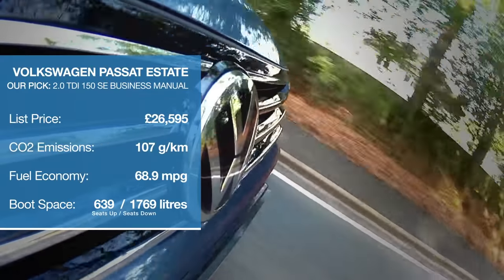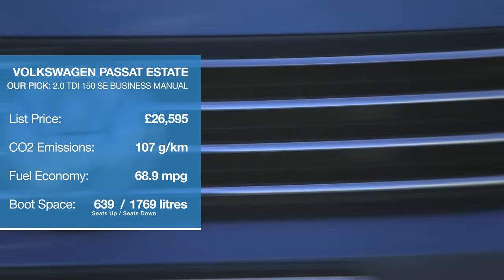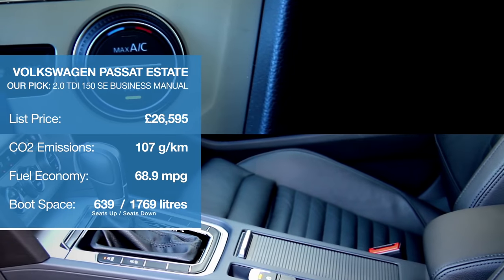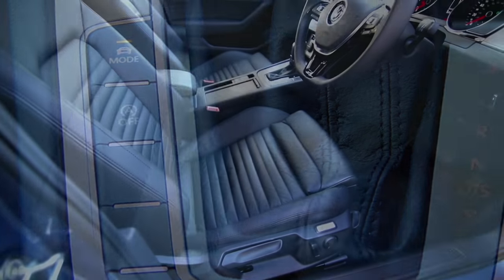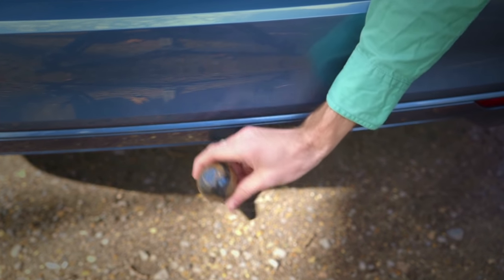The sharp-suited Volkswagen Passat Estate is the option best able to juggle the responsibilities of both parenthood and prestigious company car ownership. The cabin is beautifully finished, and if you've got a caravan, a boat, or even a horsebox to tow, the fiendishly clever trailer assist will be enough for you to sign the cheque there and then.